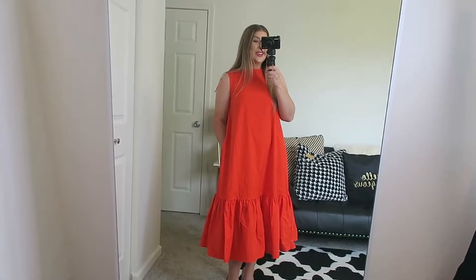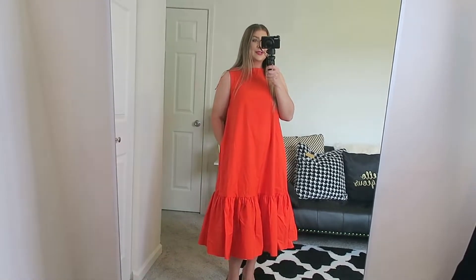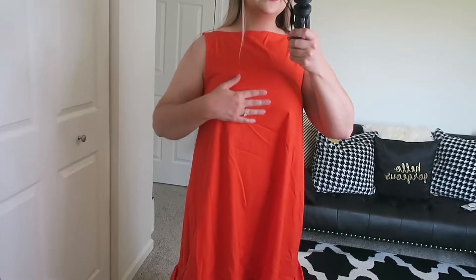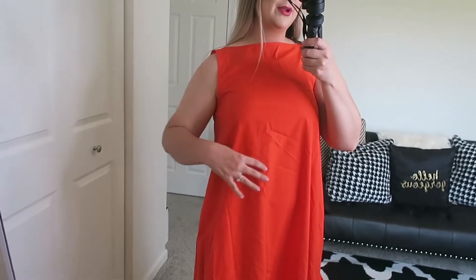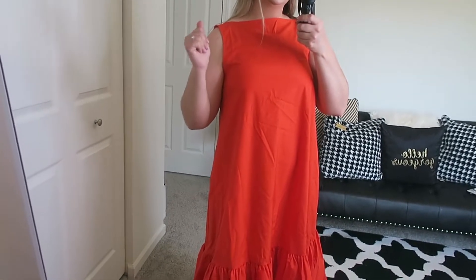I'm just wearing these beige heels that I also got from Target. Again a really classy, very nice quality dress for $50. I do want to show you the top — it goes straight across the neck and lays very flat, which gives room for your bust. If you are a larger bust it has some room. I'm only a B cup so this is very flattering and comfortable on me, but if you have a larger bust this size small definitely has room in the top.